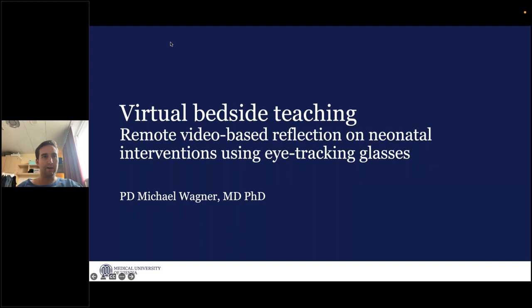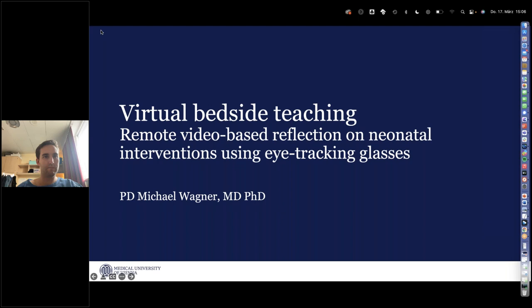Hello, everyone. I hope you can see my screen now. Thanks for the introduction. I'm really happy that I got invited to this webinar. My name is Michael Wagner. I'm a neonatologist at the Medical University of Vienna, and I'm also responsible for the pediatric simulation training center here. For my PhD, I used eye tracking glasses mainly to study visual attention of healthcare providers. This topic is virtual bedside teaching and remote video-based reflection on neonatal interventions using eye tracking glasses.